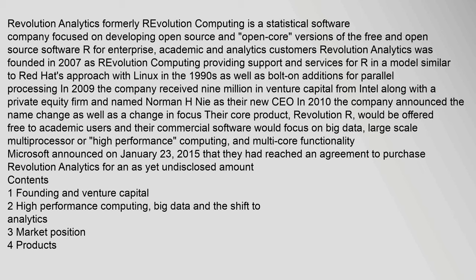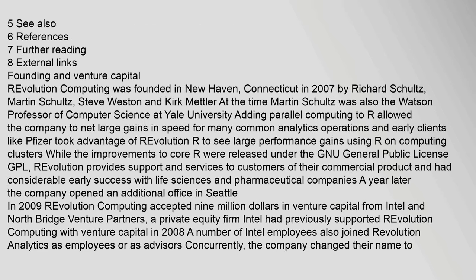Microsoft announced on January 23, 2015 that they had reached an agreement to purchase Revolution Analytics for an as-yet undisclosed amount. Contents: 1. Founding and venture capital. 2. High-performance computing, big data, and the shift to analytics. 3. Market position. 4. Products. 5. See also. 6. References. 7. Further reading. 8. External links.